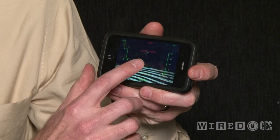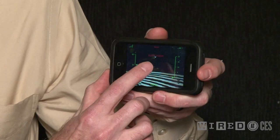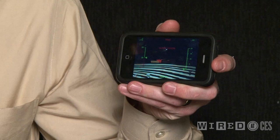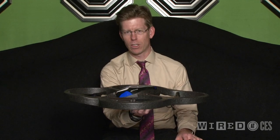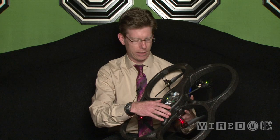You can control this thing by tilting the iPhone and touching on the screen, or if you let go of the screen, the thing will just hover by itself. It's got all kinds of complicated electronics inside. You can see some circuitry here that help it hover and stabilize when you're not telling it exactly what to do.